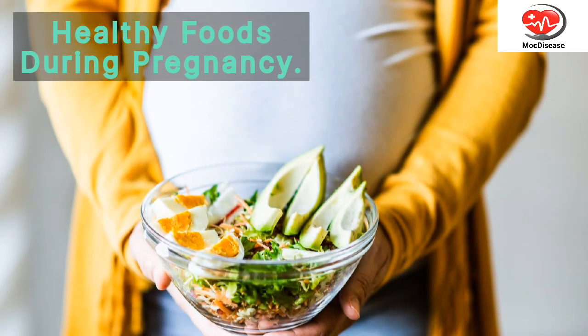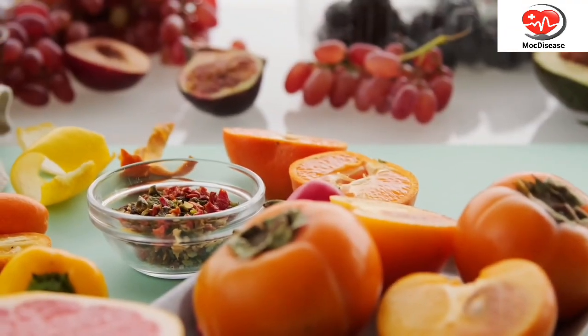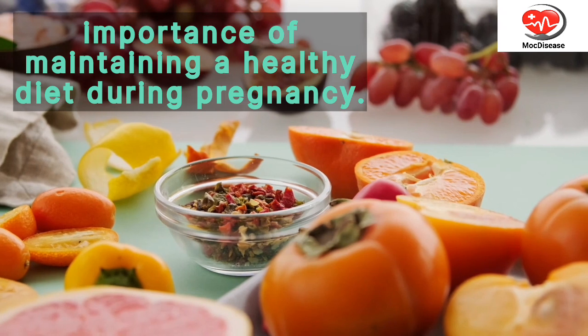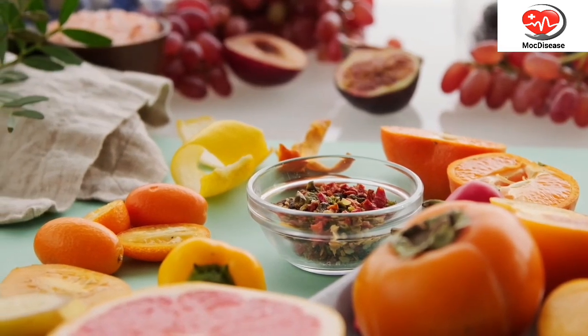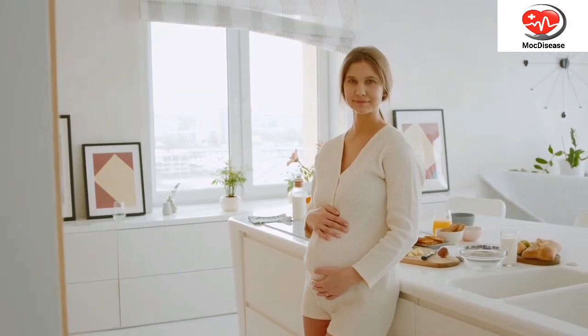Healthy Foods During Pregnancy. Welcome back to our channel, where we bring you valuable information on health and wellness. In today's video, we will be discussing the importance of maintaining a healthy diet during pregnancy. We will highlight some of the best foods that can provide essential nutrients for both the mother and the growing baby. So let's dive in.